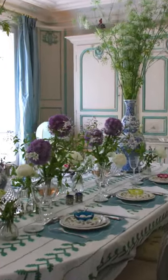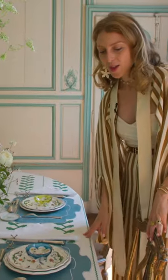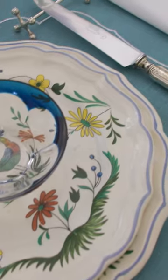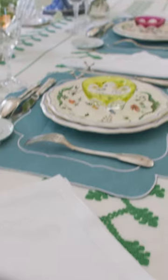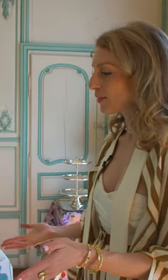I always play with different table settings, so I change the color of the napkins, the table sets, the table cloths, and I play with what I find at the florist. Depending on the season, I choose the flowers.